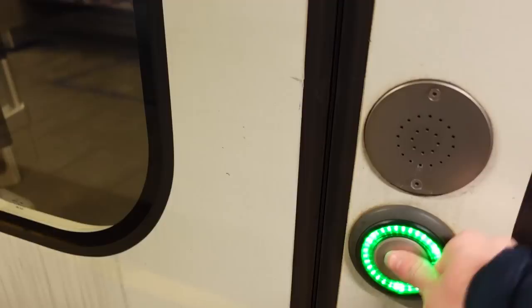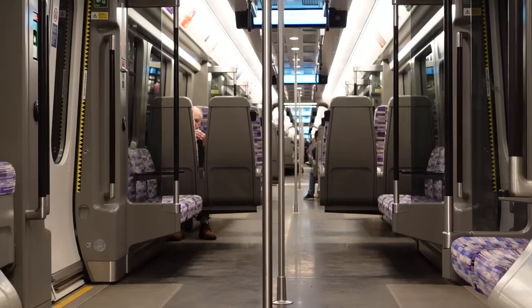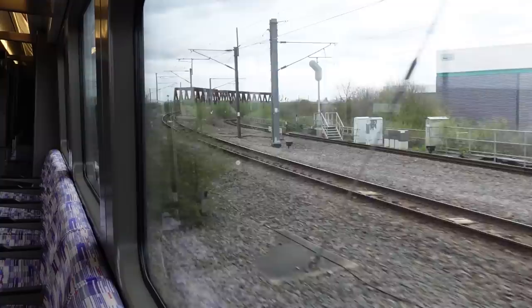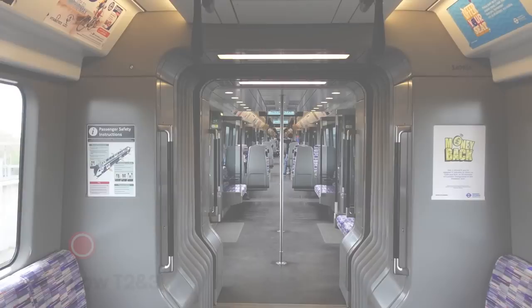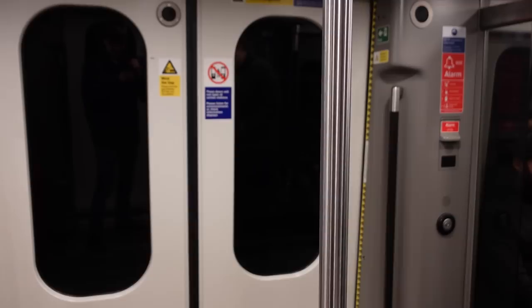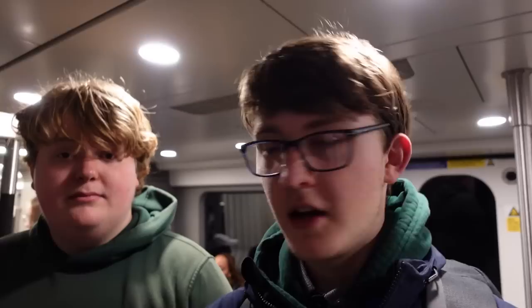We've made it to the platform and coincidentally, luckily, the train is right here. Let's go. Apparently it's 40 minutes from here to Liverpool Street, but I hear it's the longest leg of the journey. We're going into the core section. Bond Street. Just left Farringdon, so one stop to Liverpool Street.